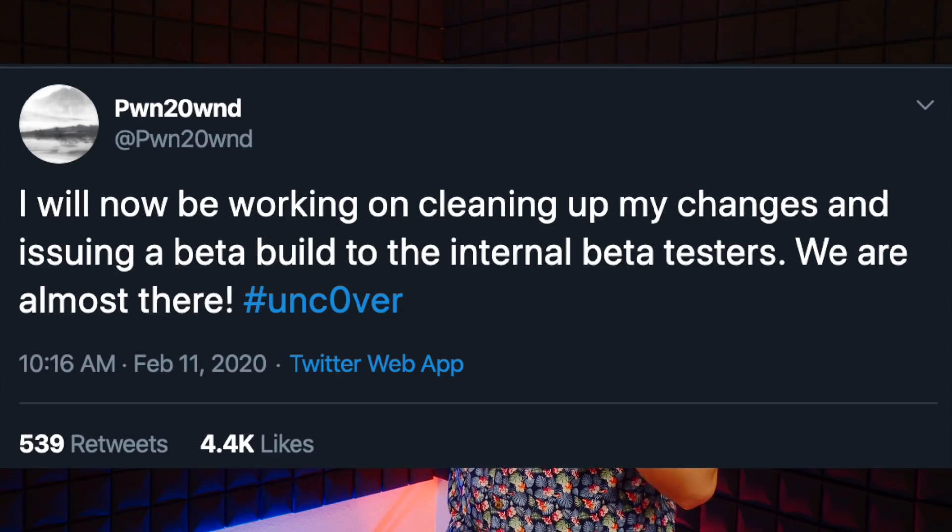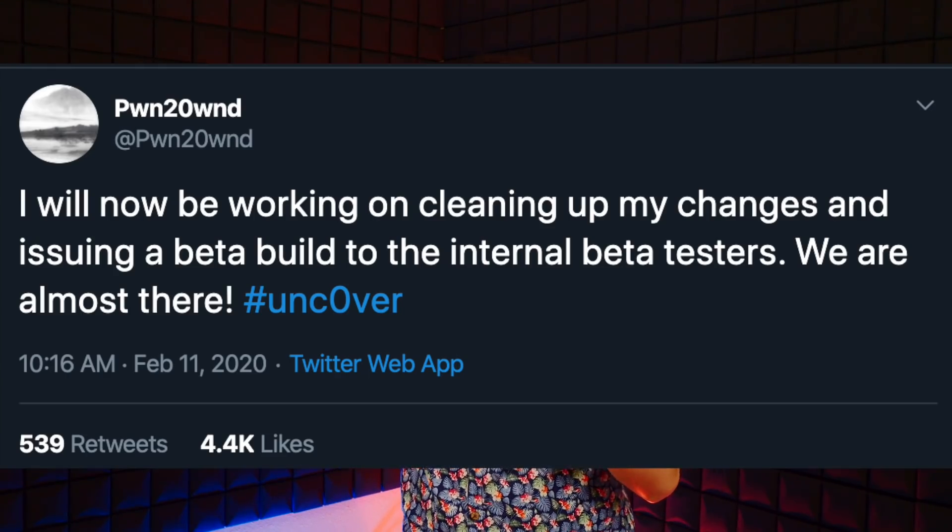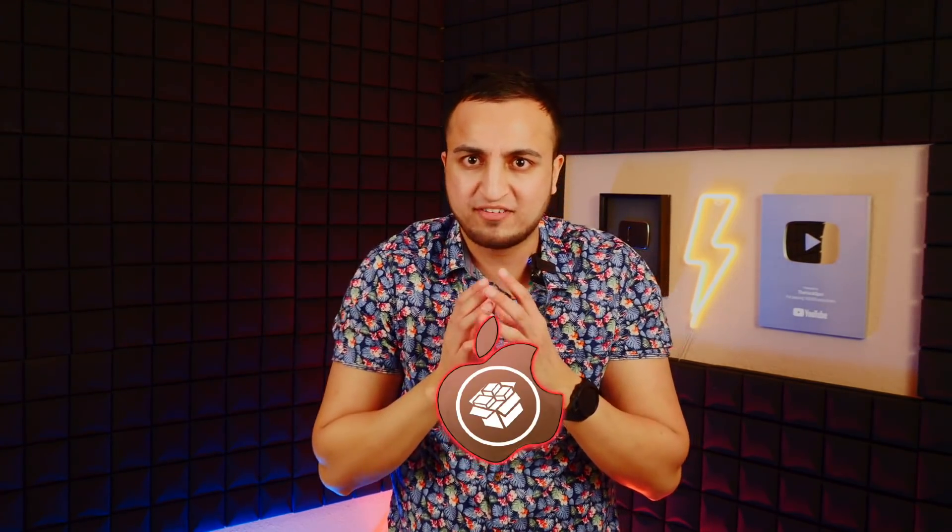He then tweeted: 'I will now be working on cleaning up my changes and issuing a beta build to the internal beta testers — we are almost there. #Unc0ver.' So the jailbreak is almost complete. Once they feel it's complete, they'll send it to private beta testers — kind of like a closed beta for video games — so bugs can be ironed out before releasing to the general public.